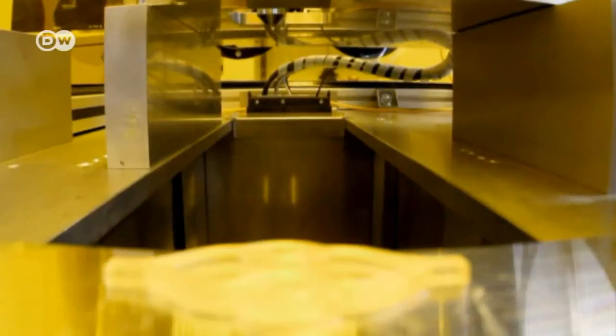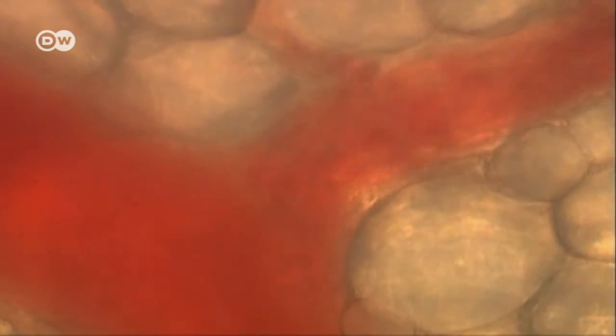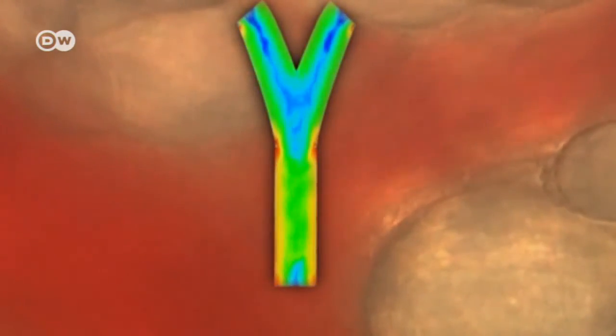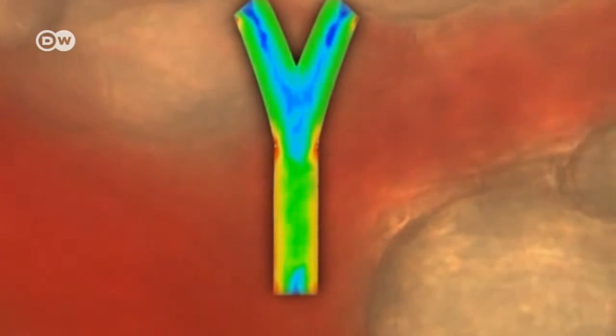The scientists are working to imitate blood vessels ever more closely. So far, however, these are just models. The smaller the vessels, the harder it is to simulate them. Tiny deviations in the branchings could hinder the flow of blood and lead to deposits and clogging.